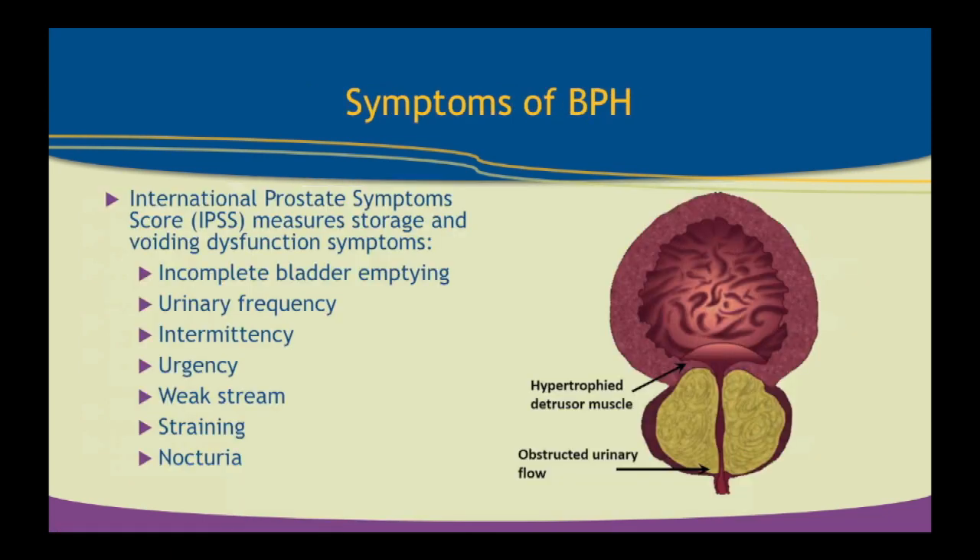To monitor and gauge BPH, we use symptoms and the International Prostate Symptom Score, IPSS. This is a questionnaire the patient fills out so we can get an objective assessment of how bad their symptoms are. We gauge these symptom scores on a scale of 0 to 5 — zero for no symptoms, one for mild, five for severe. The questions surround incomplete bladder emptying, urinary frequency, intermittent stream, urgency of urination, weak stream, straining to void, and nocturia with waking up at night.